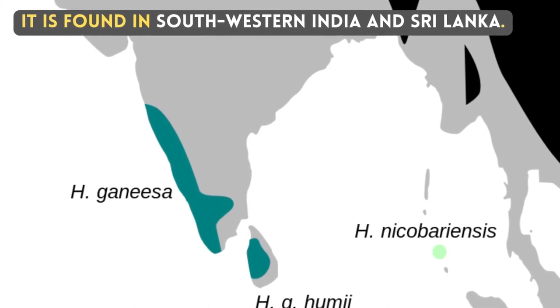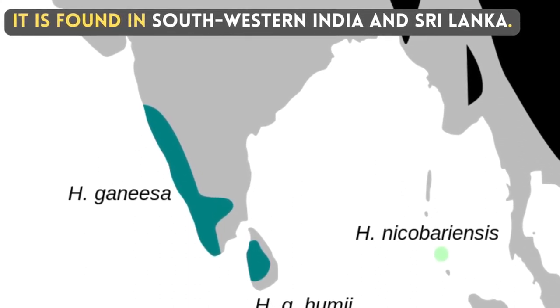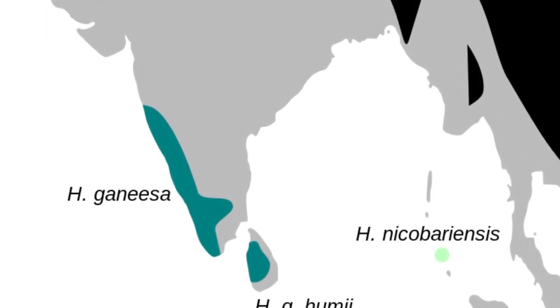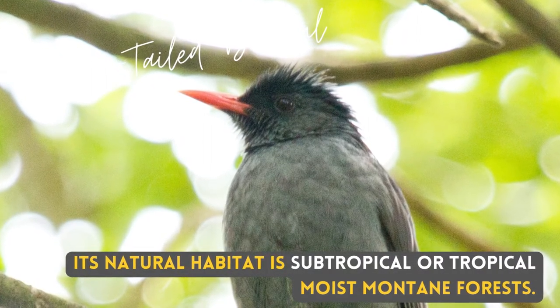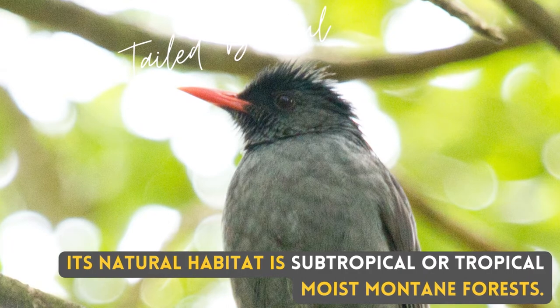It is found in South-Western India and Sri Lanka. Its natural habitat is subtropical or tropical moist mountain forest.